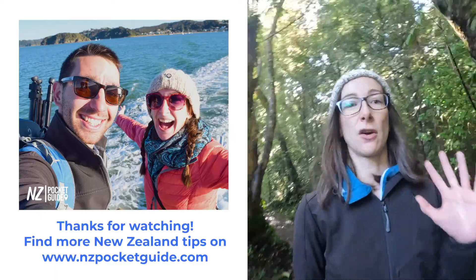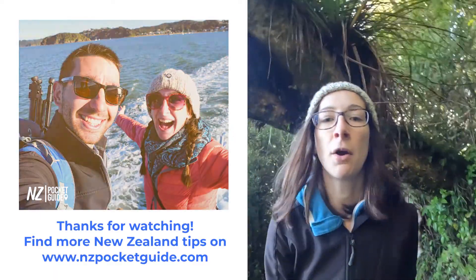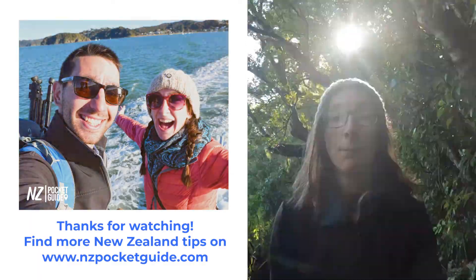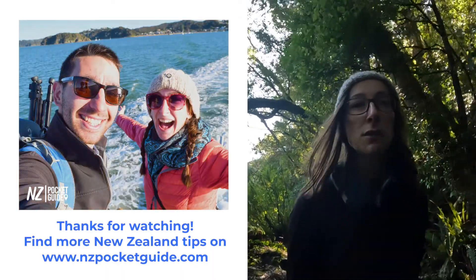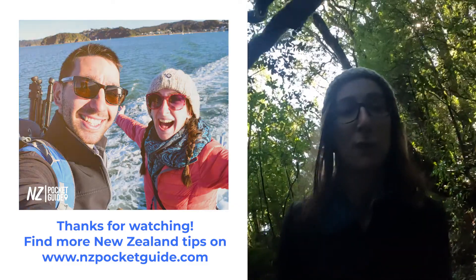I hope you enjoyed this video and got lots of good tips from it. If you want more tips, head to nzpocketguide.com to plan your ski season in New Zealand. That's it from me, and the team are joining me in wishing you the best time in New Zealand — we'll see you for another video in the future.